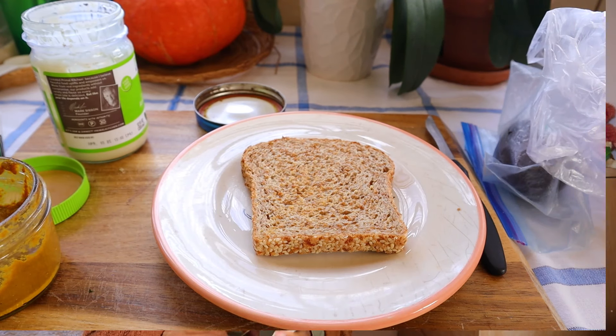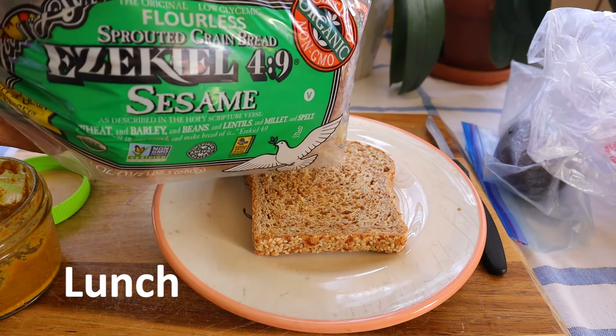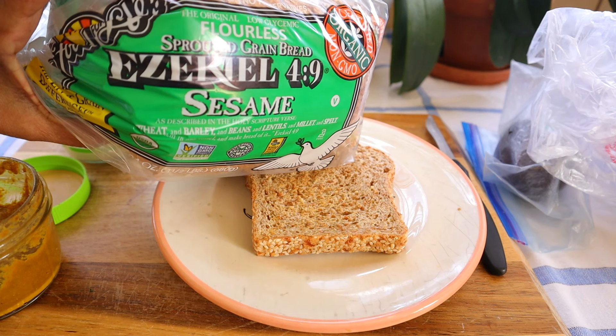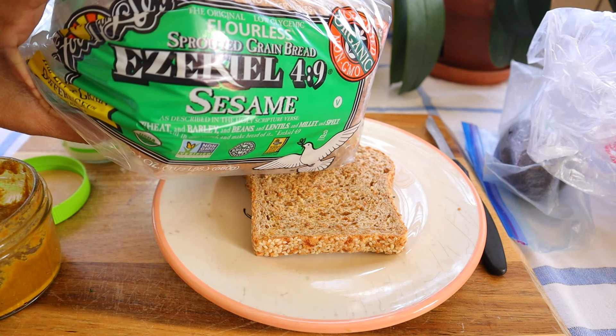I'm going to make some avo toast with an egg, and the bread I'm using is from Ezekiel — it's Ezekiel's sprouted flourless sprouted grain bread.